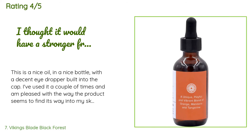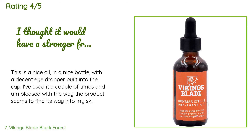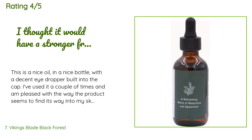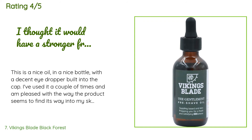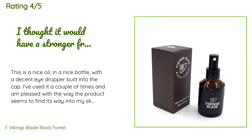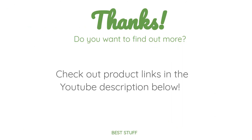195 customers have reviewed this product and the average rating is 4.3 stars. A customer said: 'This is a nice oil in a nice bottle with a decent eye dropper built into the cap. I've used it a couple of times and am pleased with the way the product seems to find its way into my skin and hair rather than sitting on the surface and feeling oily. I have two minor gripes: the bottle remains oily and the small glass bottle slides around, which makes me nervous. I was also surprised how little fragrance it has considering how many different citrus elements it contains.'